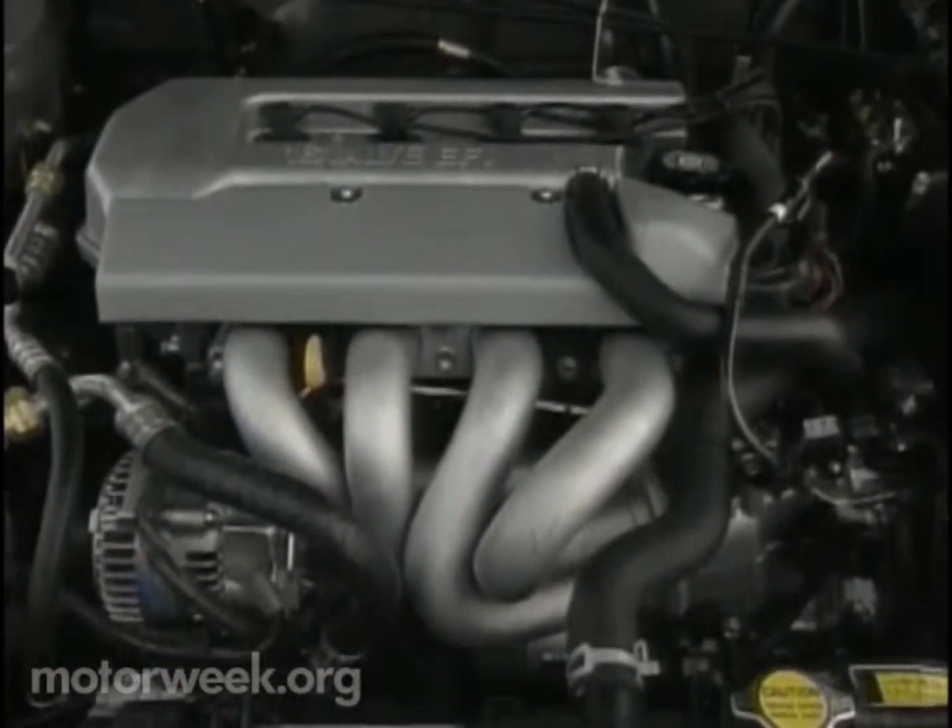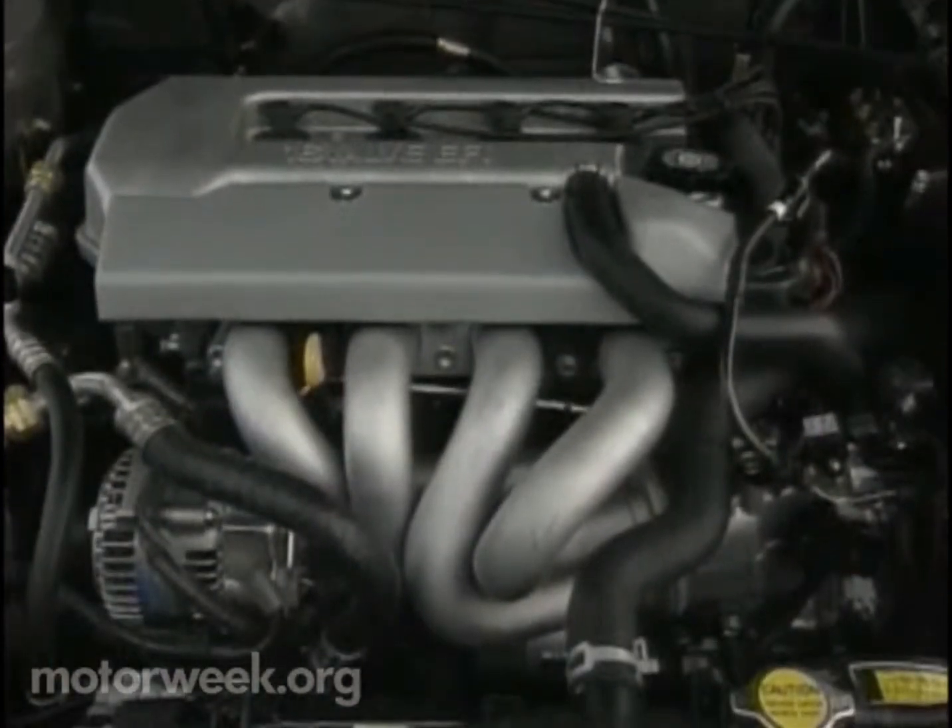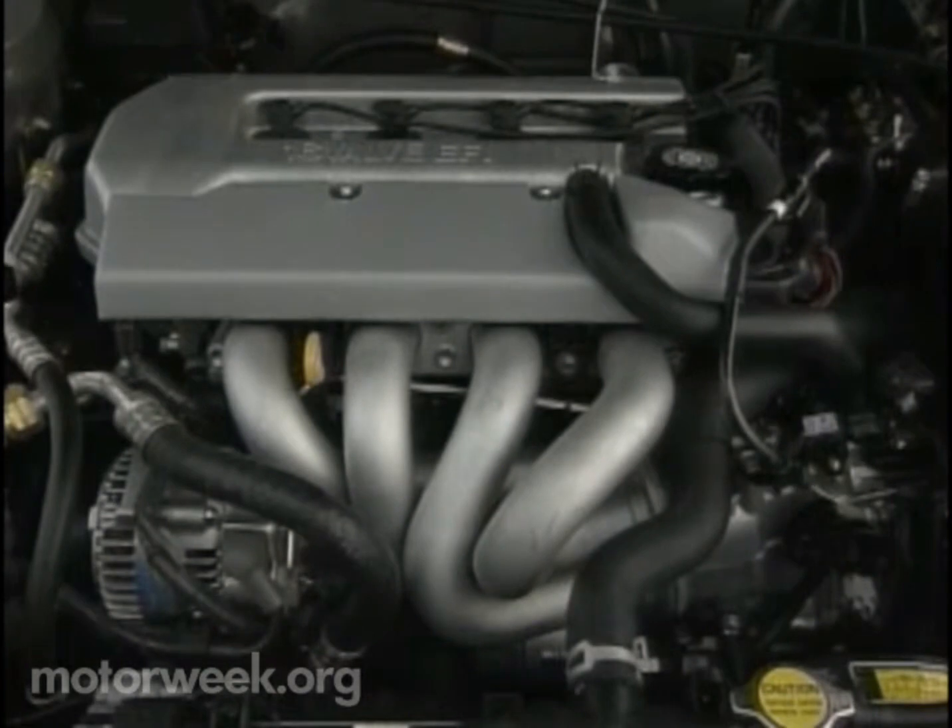The Prism gets its punch from an all-aluminum, 1.8-liter, four-cylinder engine. Horsepower increases to 120 — that's up 15 from last year. Buyers will have a choice of three transmissions: the standard five-speed or an optional three- or four-speed automatic.